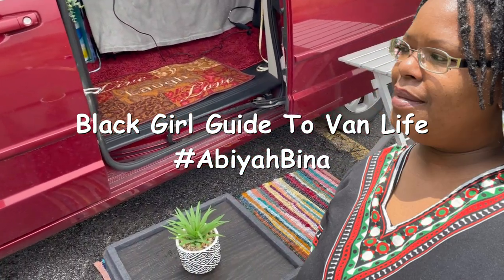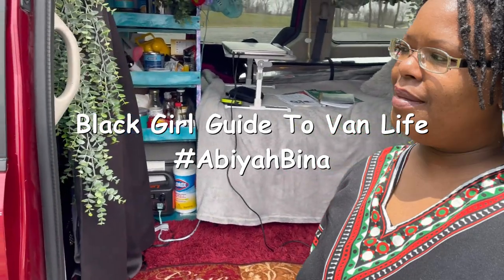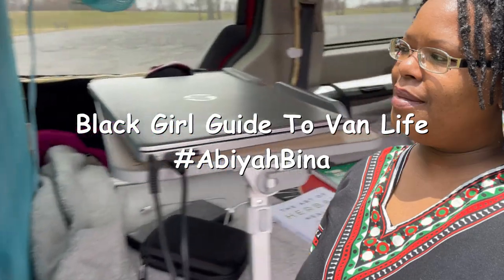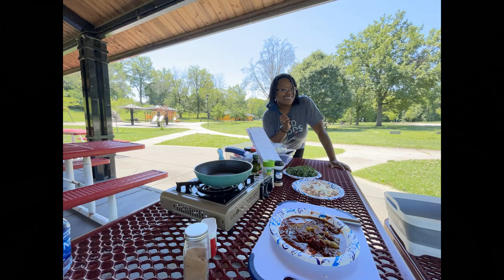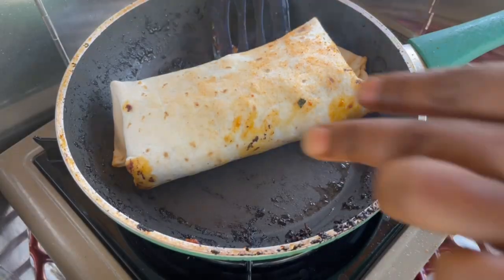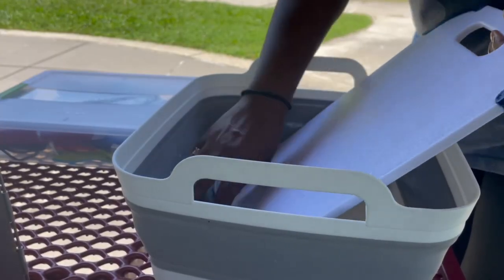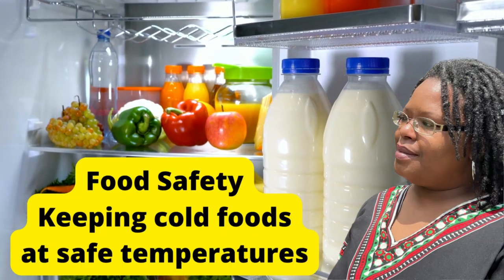Hello everyone. Welcome back to Black Girl's Guide to Van Life. My name is Abiyah and I share my van life journey and show you how you can live your joy, even if it's in a minivan. In the last video, I talked about a camper van no-build portable kitchen, and I also talked about food safety and keeping foods at safe temperatures.